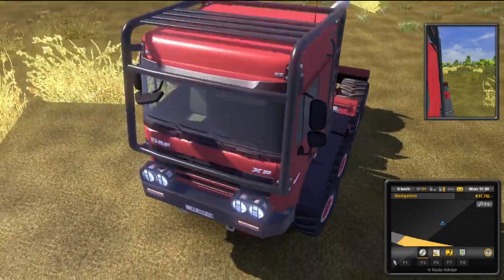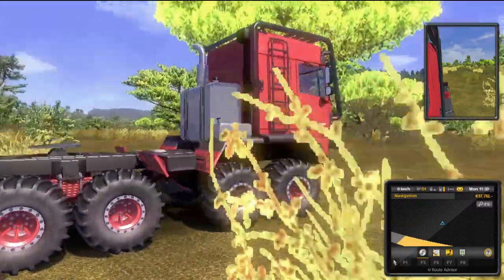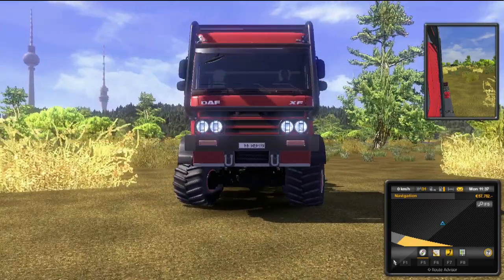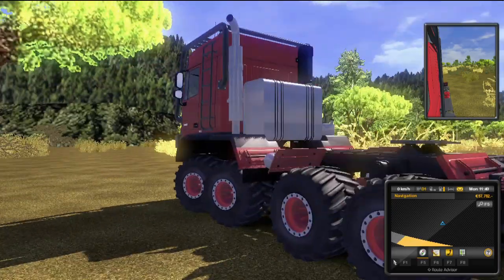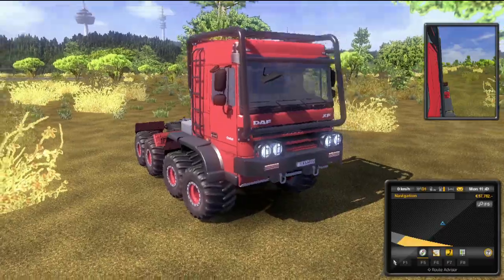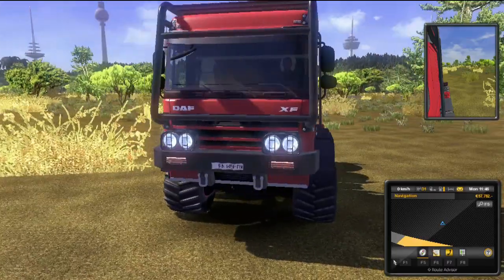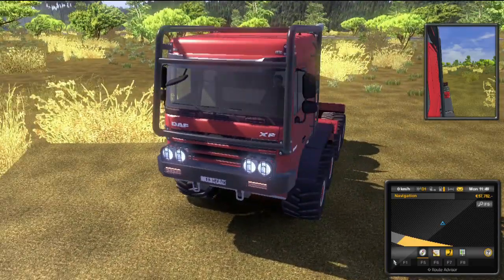It really looks cool and well made — a bit insane, more like a military vehicle, but I really like it. There's a low version and a high version; I've got the high version. The only problem is the interior — don't click on that yet, it needs to be fixed. But if you just want to have some fun, I really recommend this truck. Thanks for watching — I'll put the download link below. Hope you liked the video and see ya.